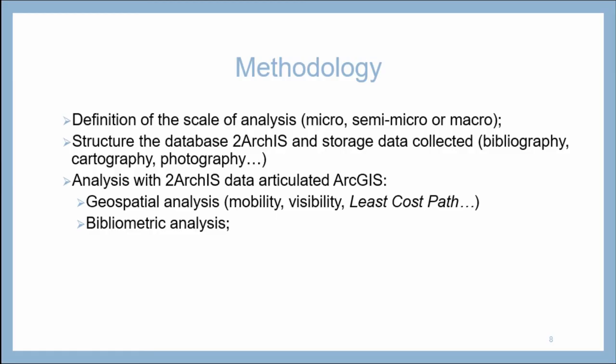In terms of methodology, we started by defining which scale of analysis we wanted to approach. Then we structured our database, called two ArcGIS, and stored the data collected — bibliography, cartography, photography — which gave us the basis to articulate the database with ArcGIS and do geospatial analysis: mobility, visibility, least cost path, and also bibliometric analysis.